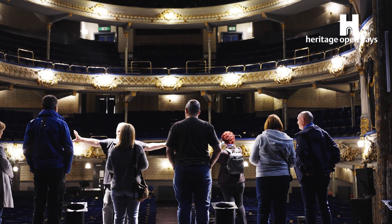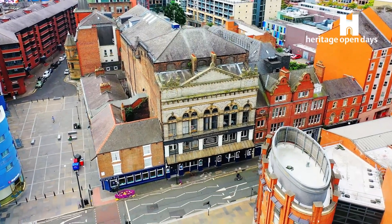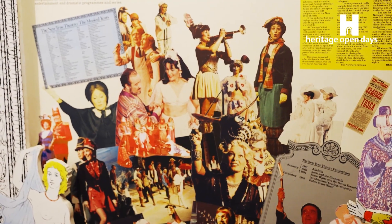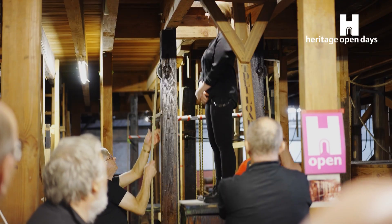We are here at the Tyne Theatre and Opera House. It was built as a theatre for the people. The walls ooze with love — it's a place that people have loved so much for over 150 years and wanted to keep it going. People are very intrigued by what goes on behind the curtain, how the magic happens.